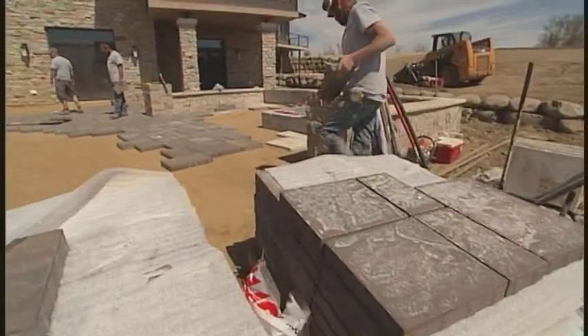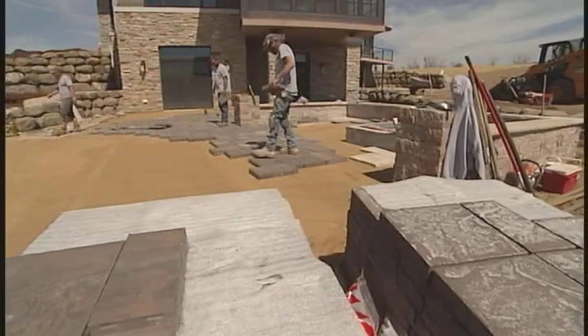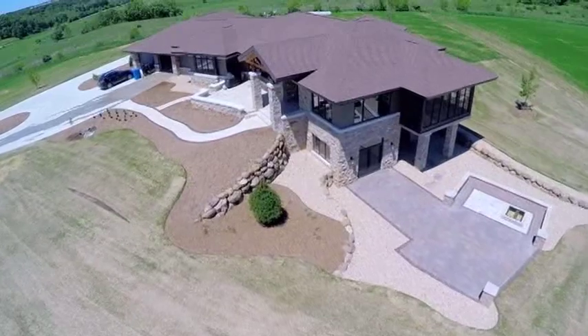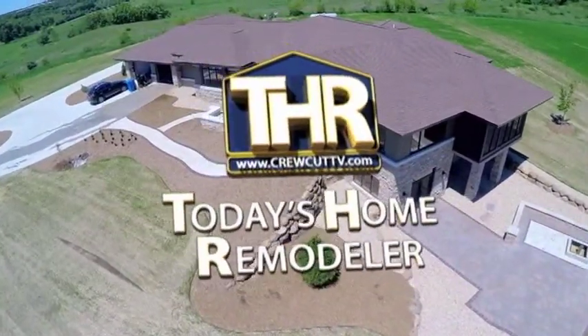The guys are making some great progress. How much longer until they're done? They'll finish up next week on this project. Let's come back at that time and look at the end result. Sounds great. Stick around — we'll see the beautiful end result and learn how you can incorporate the Unilock products into your landscape design next.